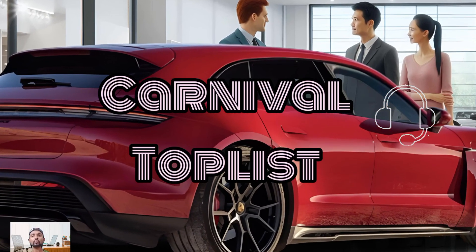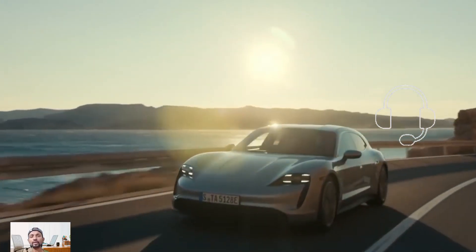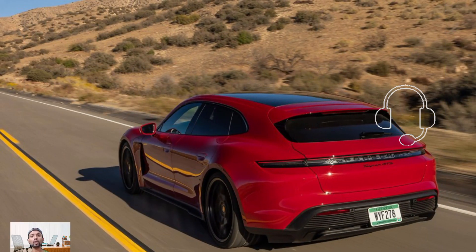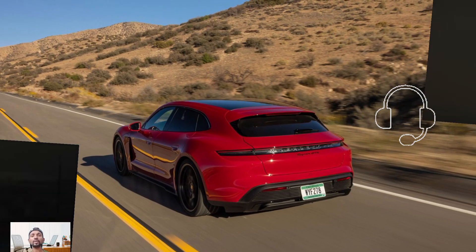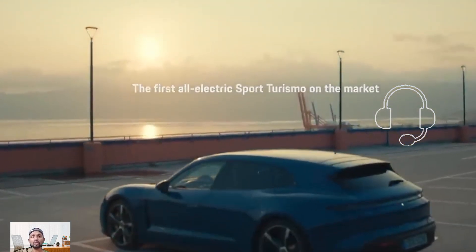Welcome back to my YouTube channel, Carnival Top List. In this video, I'm going to share the 2025 Porsche Taycan Sport Turismo. The 2025 Porsche Taycan Cross Turismo is an ultra-fast electric station wagon that meets a specific demand, sharing its powertrain and features with the Taycan sedan.